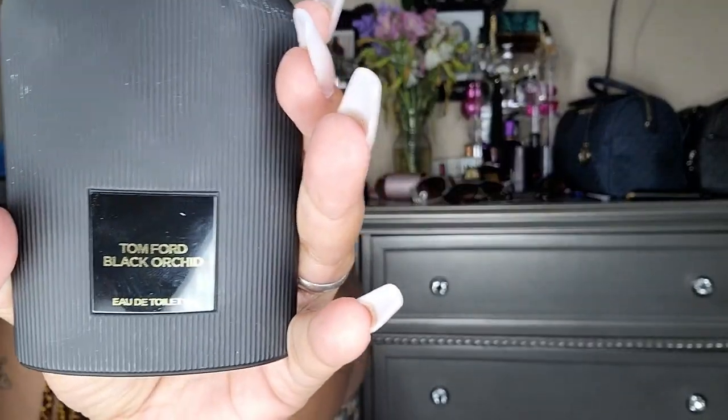The next one is Tom Ford Black Orchid. The bottles alone on Tom Ford are sexy — can we just talk about the bottles? This is Black Orchid, 3.4 ounces, and it has jasmine, gardenia, black currant, lemon, bergamot, mandarin, patchouli, sandalwood, chocolate, vanilla, incense, and amber. This is $134 for 3.4 ounces — but it smells amazing.